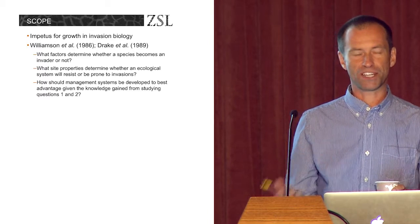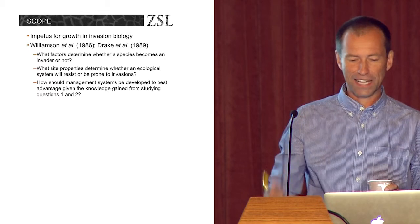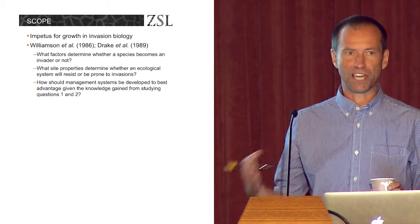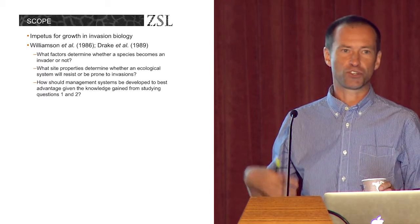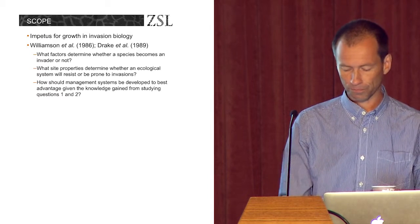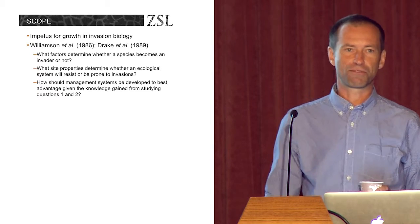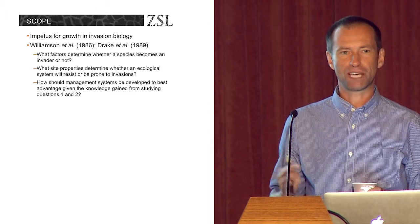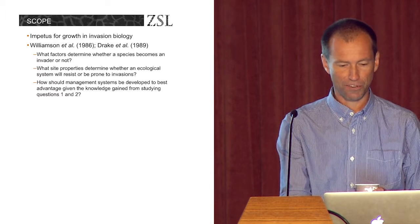As Simberloff argued, and I would probably tend to agree with him, the real impetus for the growth of invasion biology did really come back to the SCOPE program in the 80s. This program essentially set out to answer three questions about biological invasions: what factors determine whether a species becomes an invader or not; what properties of the location determine whether it's going to be invasible; and how should we apply management in light of the answers to those two questions? I would argue that although this program was really the impetus for invasion biology, there wasn't really much success in drawing conclusions about biological invaders, probably for a couple of decades after it.